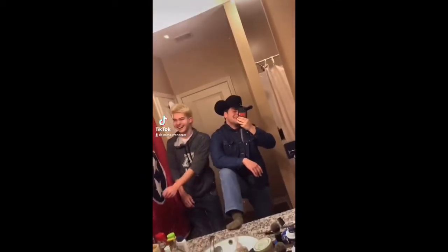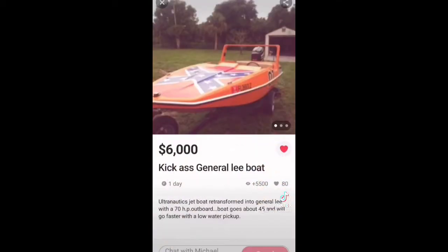We got more Redneck Marketplace, so let's get it. Number one today, we got the General Elite Boat, 70 horsepower for $6,000.